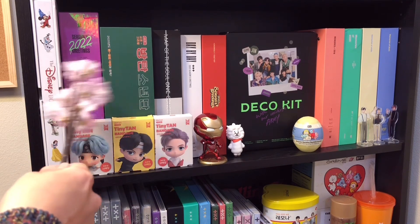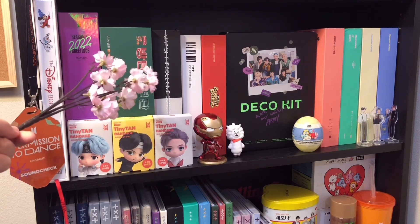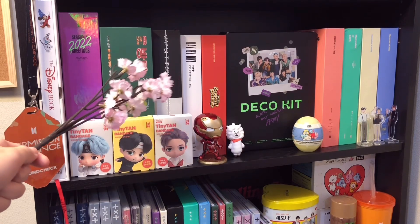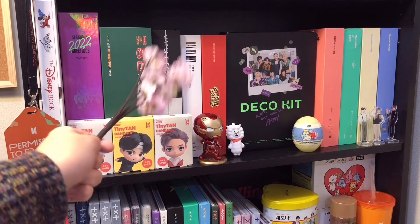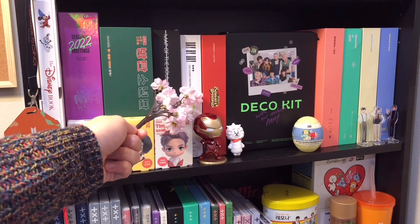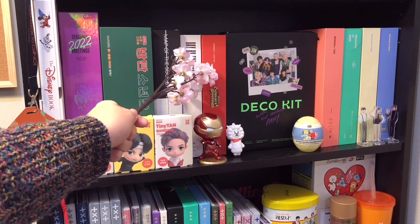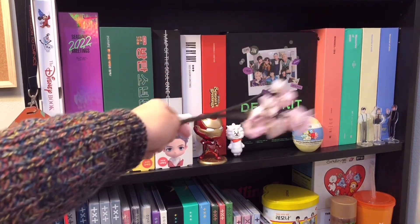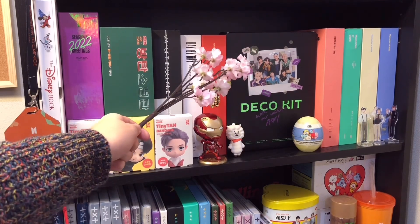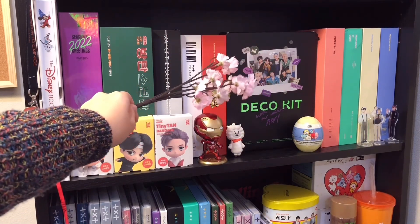Over here, I have the Map of the Soul online concert special edition photo book - this one came with two photo books and the packaging was really cool. And next to it, we have the first TXT items I will be showing you guys today - these are the season's greetings. This is the new 2023 one, which I just unboxed last month. And then this one is the 2022 season's greetings. And then over here, we have the BTS deco kit - I personally think this merch item was super worth it because it has a bunch of stationery and it's just super cute.